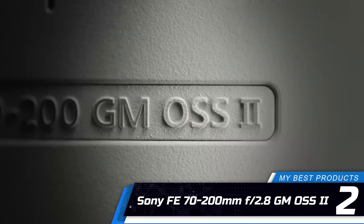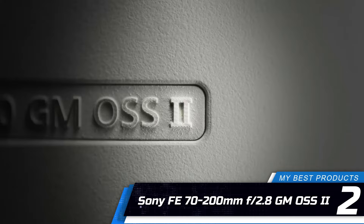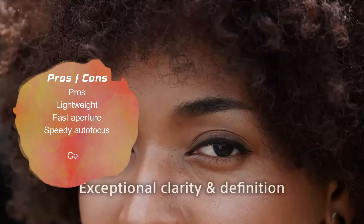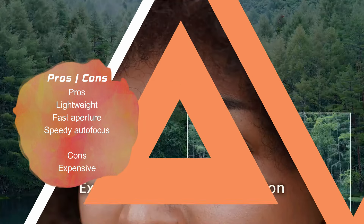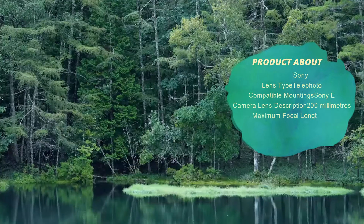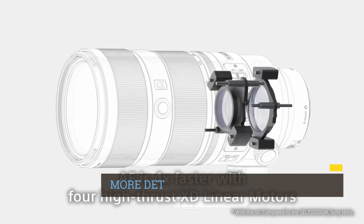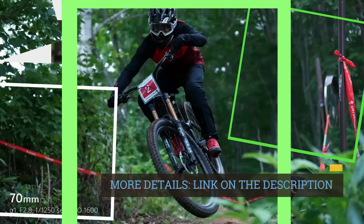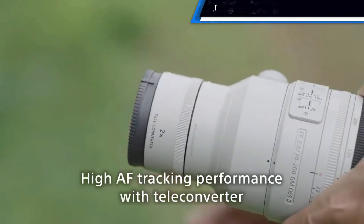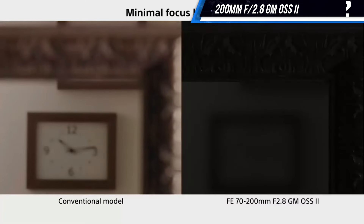Number 2: Sony FE 70-200mm f/2.8 GM OSS II. The Sony FE 70-200mm f/2.8 GM OSS II deserves a place in your toolkit if you photograph portraits, wildlife, or sports. This lens makes it easy to reach subjects that are far away by narrowing the focus with its long zoom. And thanks to its fast f/2.8 aperture, which is constant throughout the entire zoom range, it performs well in low light and can produce beautiful bokeh.